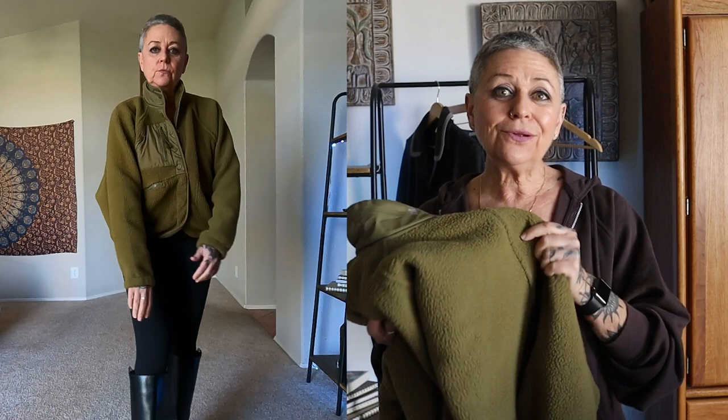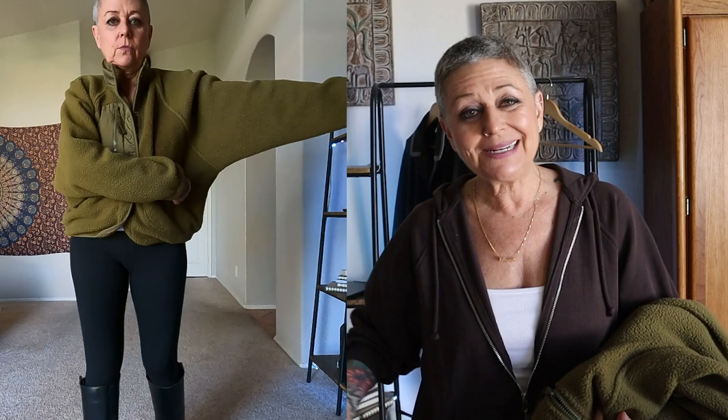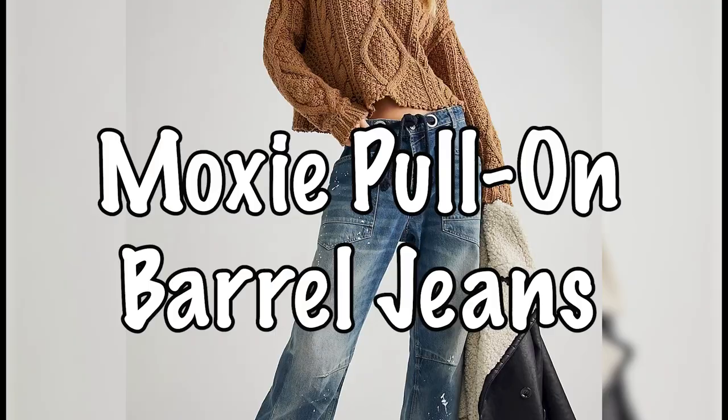First up is the Hit the Slopes Fleece Jacket. I bought this in the army color, size small. I typically wear an extra small in Free People, but the reviews said the extra small was more cropped with shorter sleeves, so I sized up to small and I'm really happy I did. This fleece jacket is amazingly warm — it hits right at the hips, has snap closures, lots of pockets, very roomy and comfortable. I'm very much in love with it.